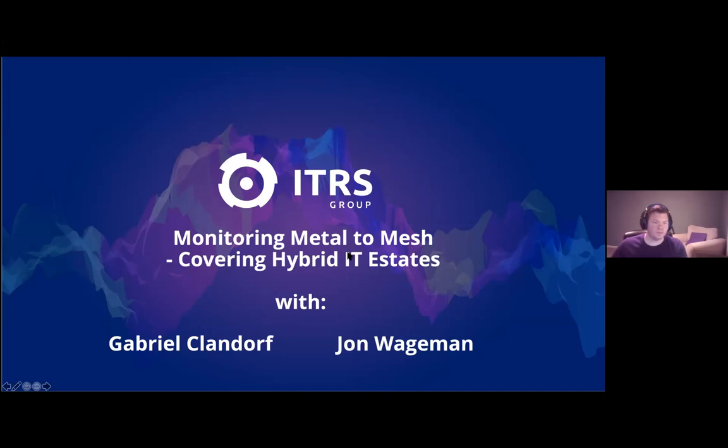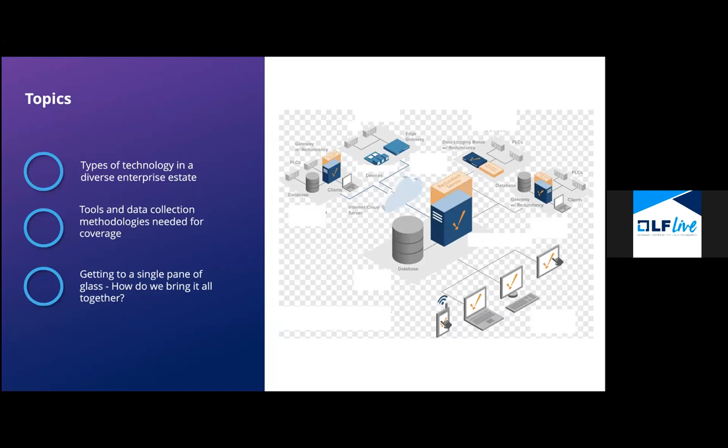I'm going to switch to our slides. To cover the topics we're going through: first, what is in an enterprise estate, what is in these hybrid environments, what types of technology are out there. Given that, what types of tactics, tools, and data collection do we need to build a complete picture? And then how do we pull that all together — how do we get a single pane of glass, get it all in one place or use multiple tools? No code today, but definitely a buyer's guide and a wide lay of the land of what we need to do to cover hybrid estates.